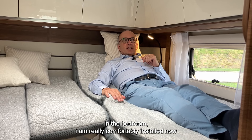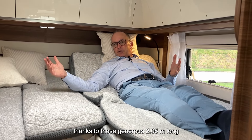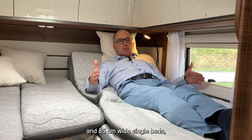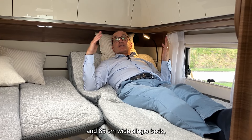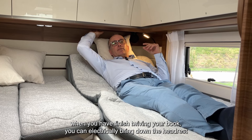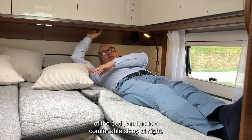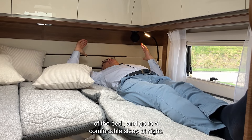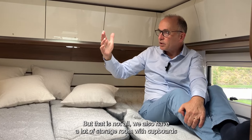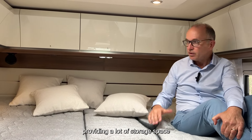In the bedroom, the two single beds measure 2.05 m long and 85 cm wide, providing generous and comfortable sleeping space. When you've finished reading, you can electrically lower the headrest of the bed for a comfortable night's sleep. There is also a lot of storage room with cupboards all around the bedroom.